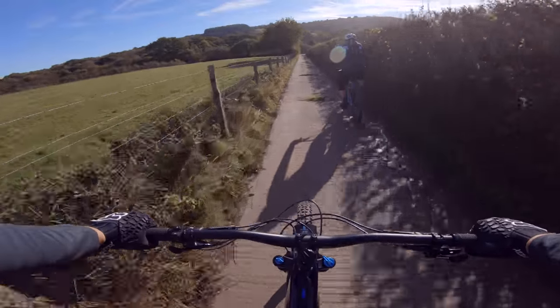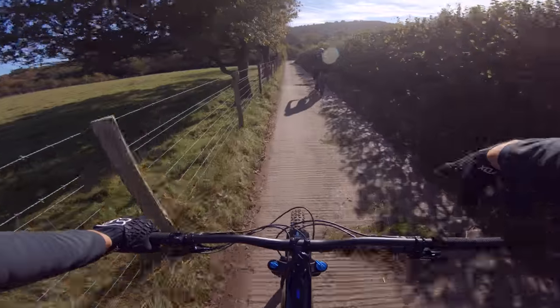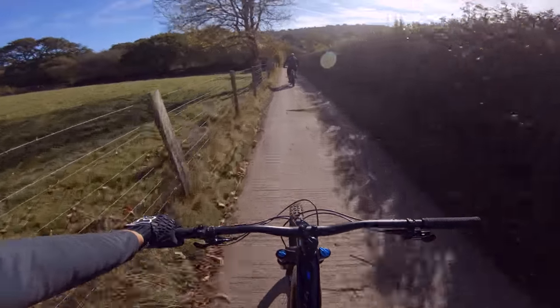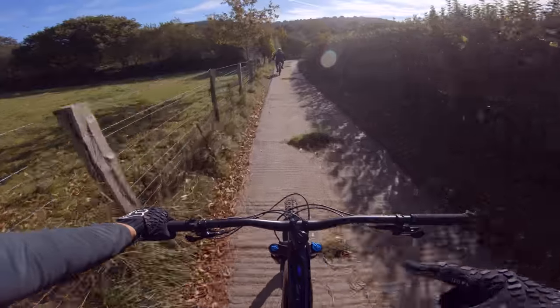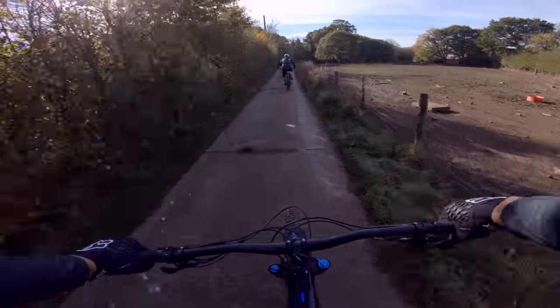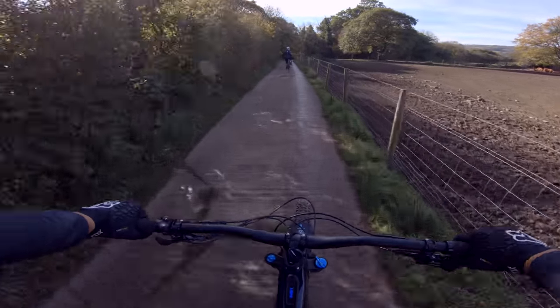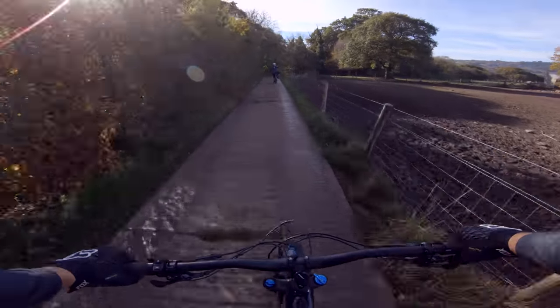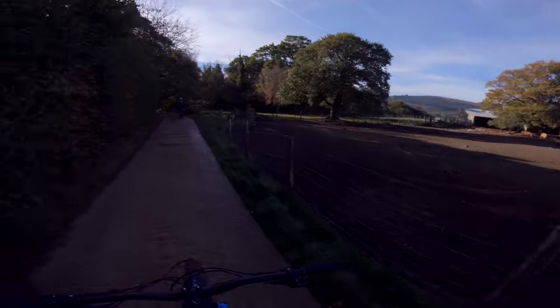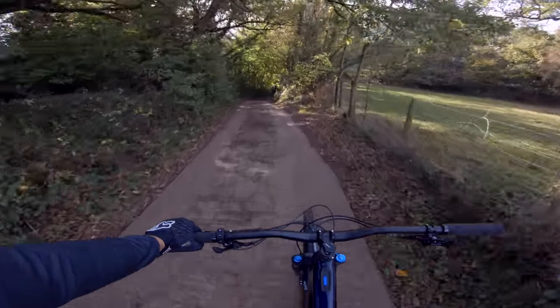I put these Maxxis tyres on as Minions but there's a downhill casing and they're so draggy - look at the Kenevo just pulling away from me. I would not recommend these for everyday trail riding. I've ordered a new set of standard dual ply exo-cased tyres, because these are probably amazing for downhill but for this kind of trail riding they're just so draggy.